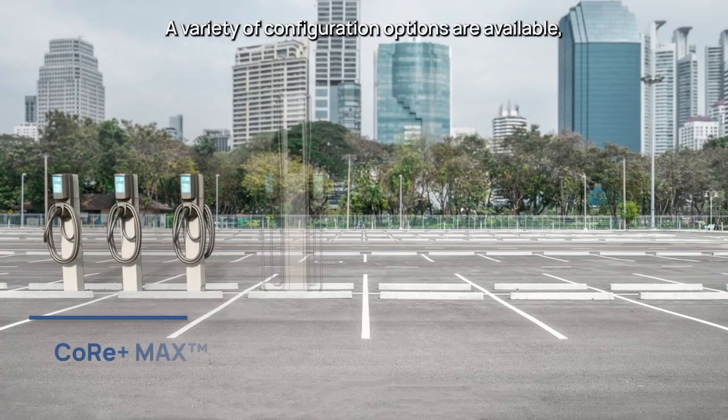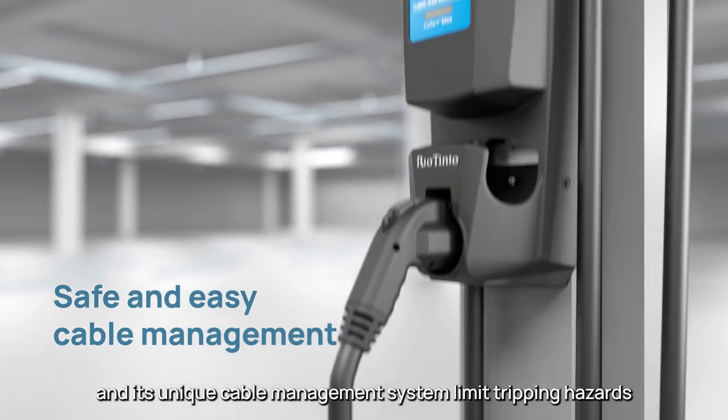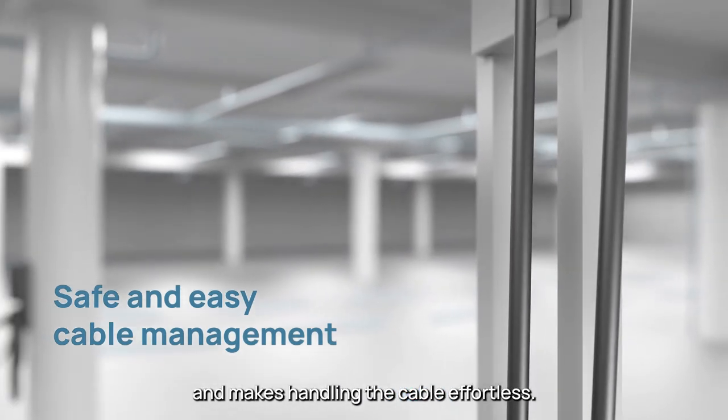A variety of configuration options are available, and its unique cable management system limits tripping hazards and makes handling the cable effortless.